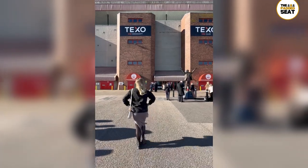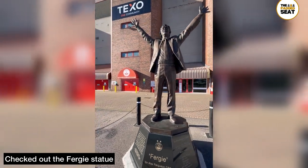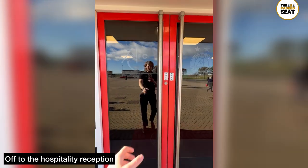Back outside, we made our way towards the Richard Donald Stand and had a look at the Fergie statue. If you didn't already know, Sir Alex Ferguson managed Aberdeen before he went on to manage Scotland and Manchester United.